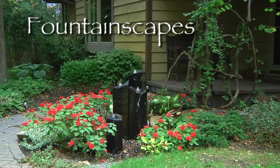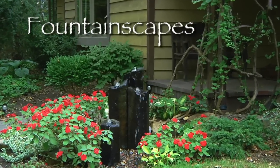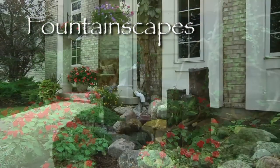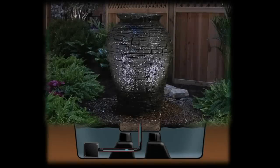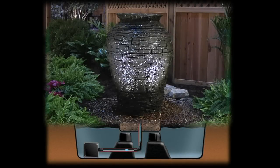Fountainscapes are the easiest and most economical way to add the sights and sounds of water to your landscape without a big investment or the space needed for a larger water feature. A fountainscape consists of a decorative fountain positioned to tap an underground reservoir that stores water.